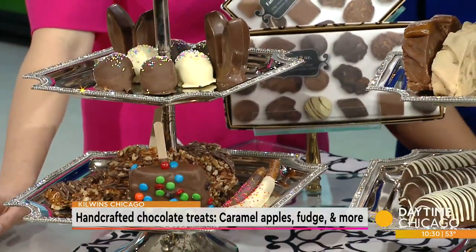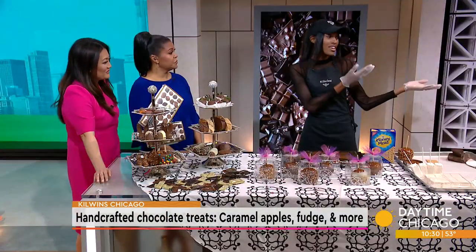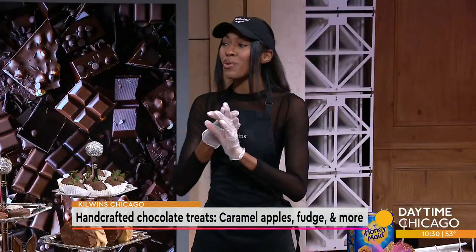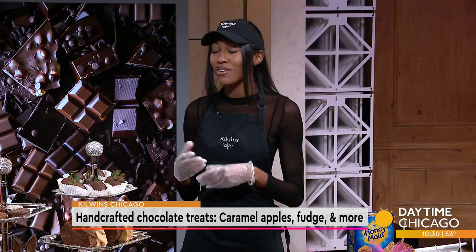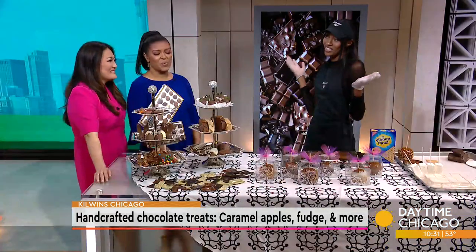We sure do. Everything is all handcrafted perfection, which I'm going to be showing you today with our chocolate Hilliard machines. We make the caramel corns, the brittles, the fudge, the caramel apples — you name it. It gets made right before your eyes, right in our Kilwin's locations in Chicago.